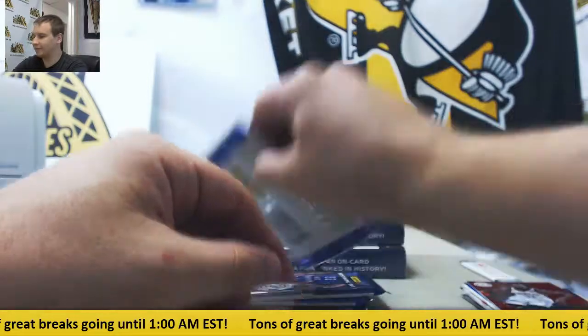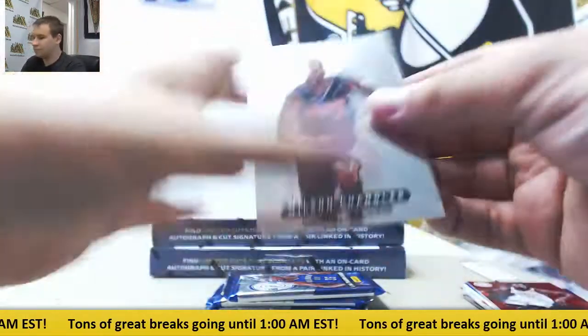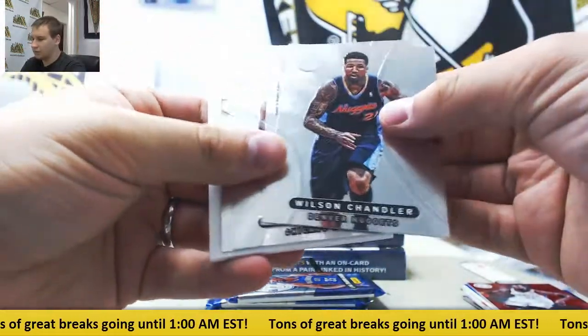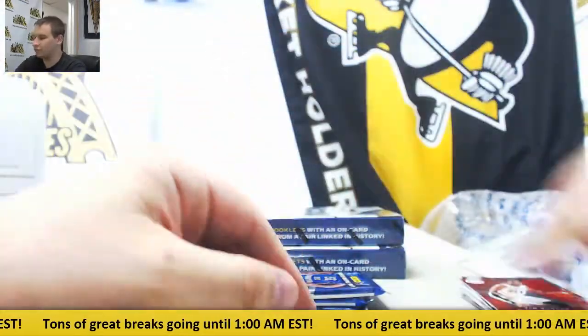Harden, $4.99. First autograph — Norris Cole, Rookie Roll Call. And Tim Duncan, $4.99.